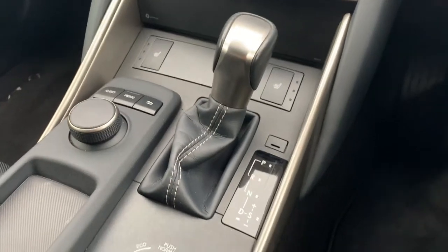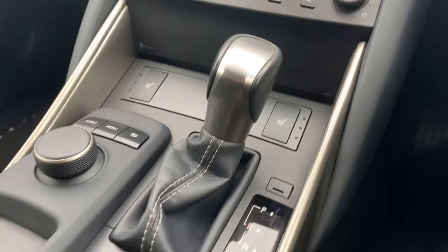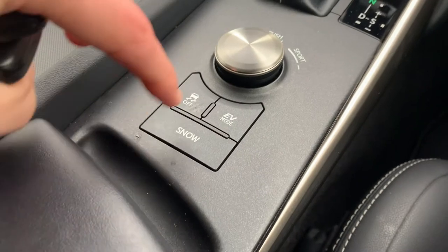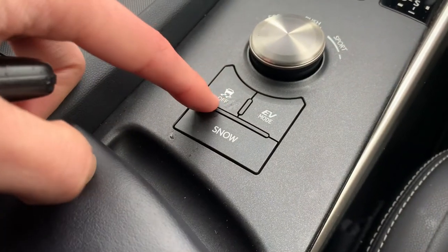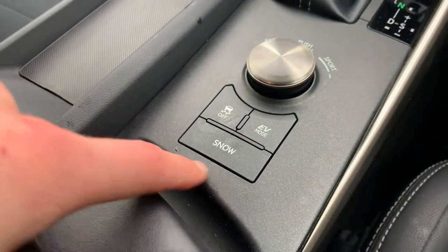Inside you'll find a CVT automatic gearbox, clearly labeled. Down the center console you've got different driving modes operated by buttons: Eco, Normal, and Sport. You've also got your traction control button, an electric mode button, and a snow mode as well.